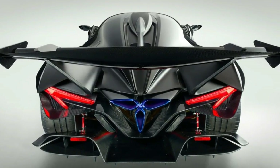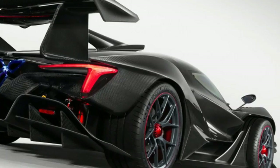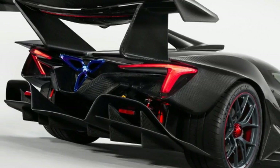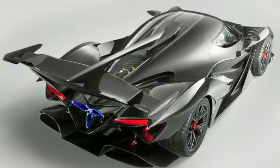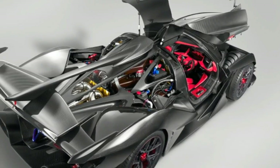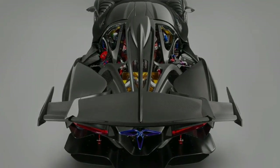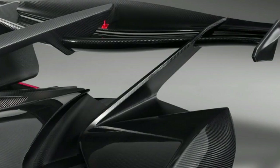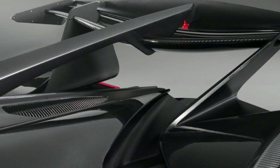Straight-line speed is far from the only thing the IE is capable of. F1-style double wishbone pushrod suspension is found at all four corners with adjustable Bilstein shocks and adjustable anti-roll bars. The various wings and splitters produce nearly 3,000 pounds of downforce at 186 mph. Apollo claims that, with the unspecified Michelin tires developed for the car, the Intensa Emozione is capable of over 2.0-g cornering.